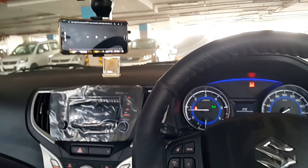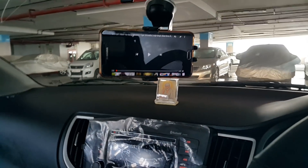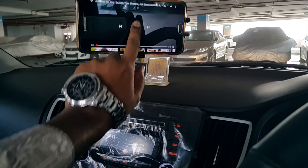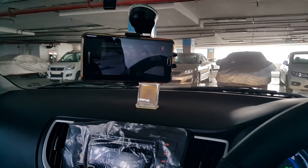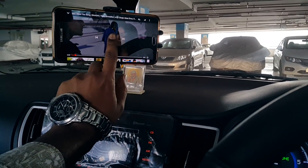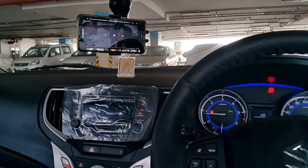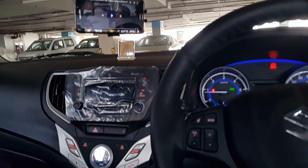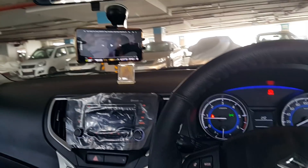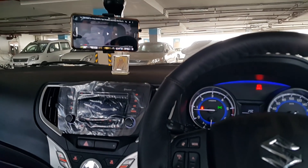Alright, I'll show you one more interesting thing. I placed my other phone here — you can see it's connected with the Bluetooth. I use this mobile phone to play everything and to make calls. It looks very beautiful when it's placed in the mobile holder.